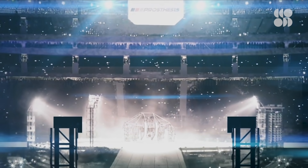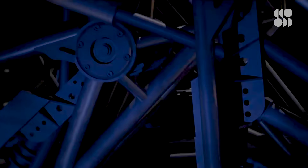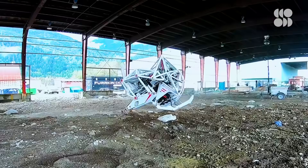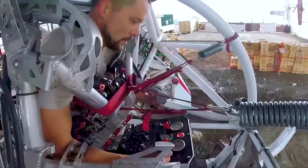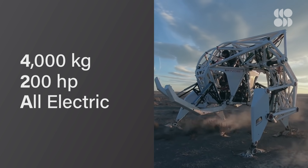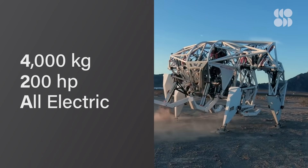The vision for mech racing is like a giant, complex technical obstacle course with pro-level athletes strapped into super-powerful, agile mech suits navigating obstacles. However, the technology was still a long way from that vision. So between 2017 and 2019, the team went underground and iterated the control system two or three times, making the interface more ergonomic and comfortable. The result was a 4,000-kilogram, 200-horsepower, all-electric, human-controlled mech suit built for competitive sport.